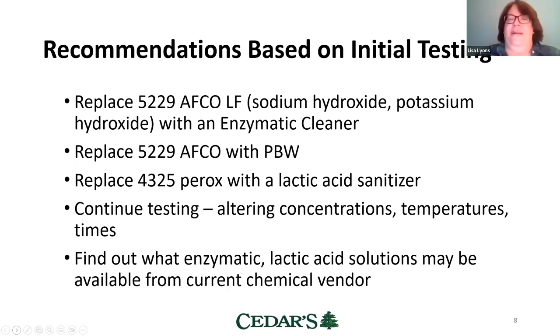Based on the initial round of testing, Amelia recommended replacing 5229-AFCO — the one with sodium hydroxide and potassium hydroxide — with an enzymatic cleaner, or alternatively with PBW. She also recommended replacing the 4-325-PEROX sanitizer with a lactic acid sanitizer. There's a lot more testing you can do once you find things that work — altering concentrations and temperatures — with the goal of using as little as possible at the lowest temperature possible to save both energy and chemicals.